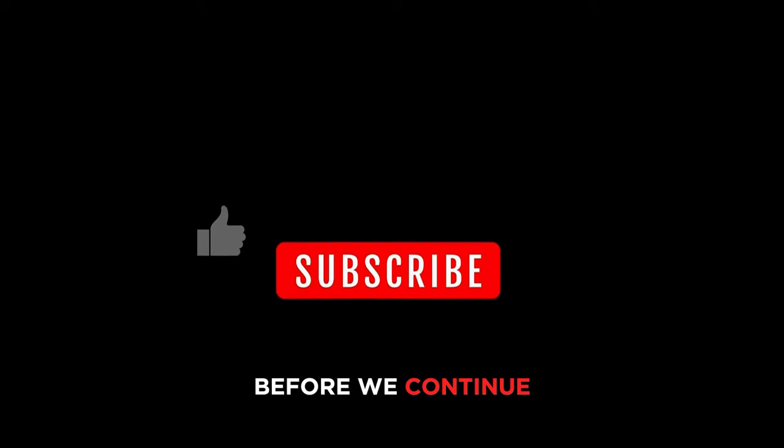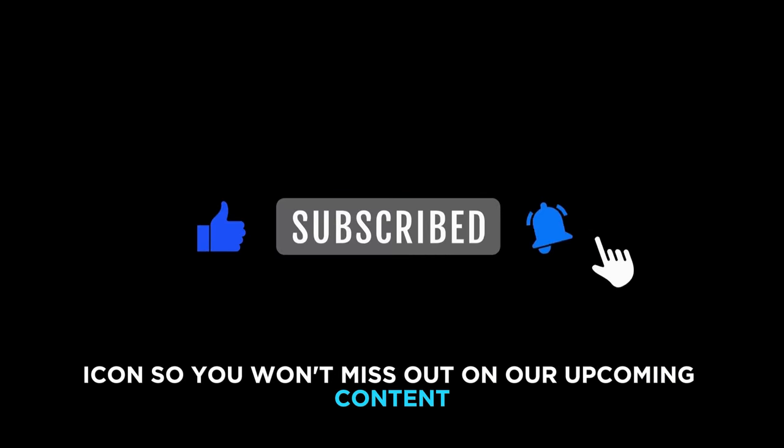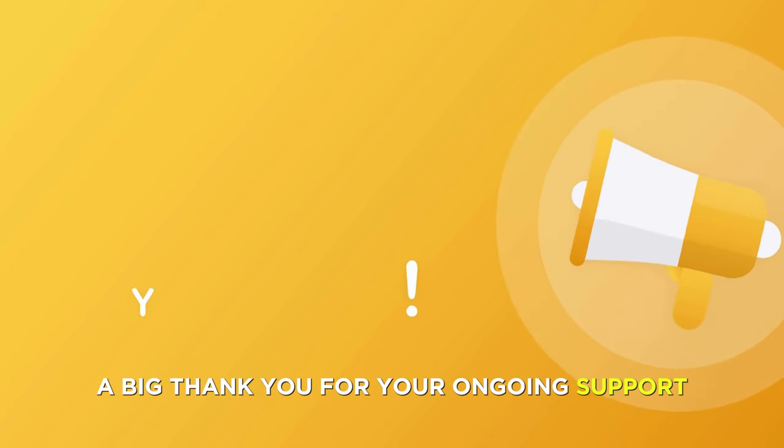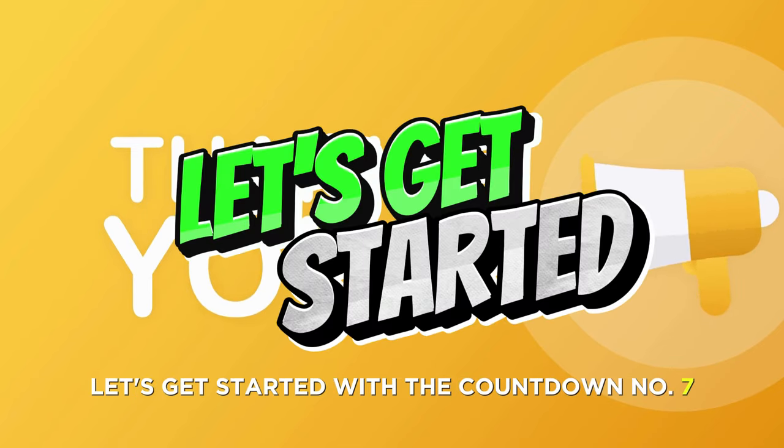Before we continue, if you're new to the channel make sure to hit that subscribe button and the bell icon so you won't miss out on our upcoming content. And to all our existing subscribers, a big thank you for your ongoing support. So without further ado, let's get started with the countdown.